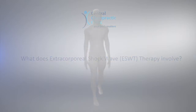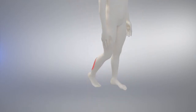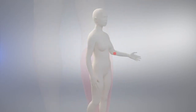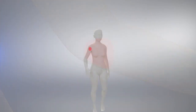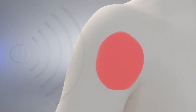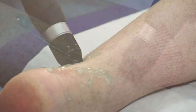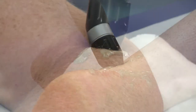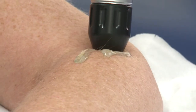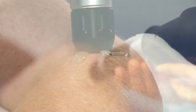What does Extracorporeal Shockwave Therapy involve? ESWT is carried out during an appointment and requires no injections, medication or surgery. It is normally offered after conservative treatments such as physiotherapy, sports and massage therapy have failed to improve the symptoms. During a session, high energy sound waves are created and focused on the injury site using a special pad. Shockwaves are repeatedly applied to the injured area to break down any scar tissue and or calcifications in the area.